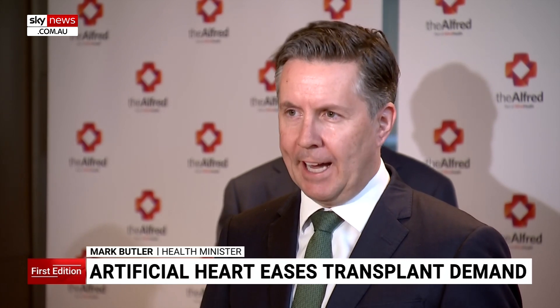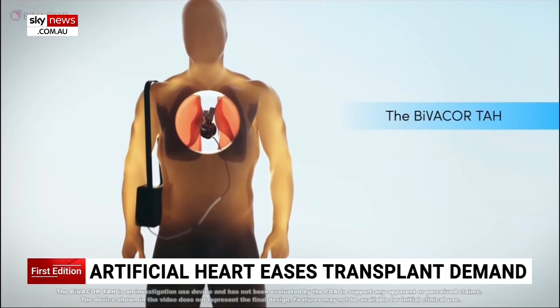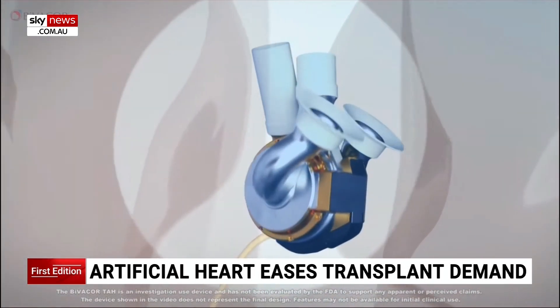This is not just an evolution of existing devices — this is a true revolution of what's out there. This truly is a game-changer invention. To get to this point has been 20 years in the making.